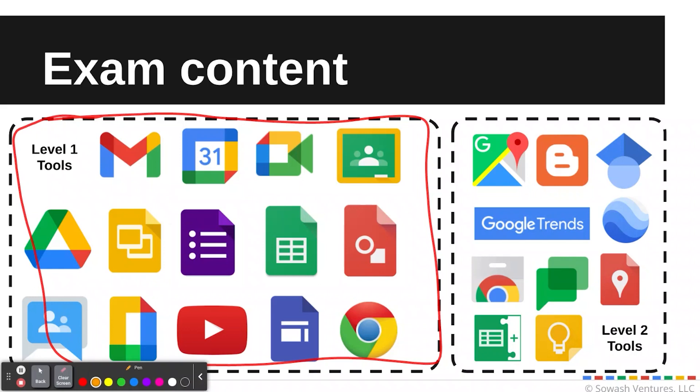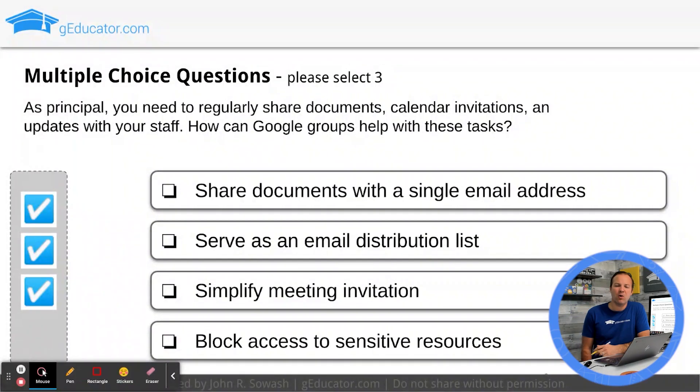I spend a lot of time in the Google space, but I'll be honest — I'm not really familiar with Google Trends, Google Scholar, or Google Chat. My school doesn't use Google Chat, so it's not something I deal with daily. If you're not familiar with those products, definitely spend some time exploring them before you jump in and start taking the Level 2 test.